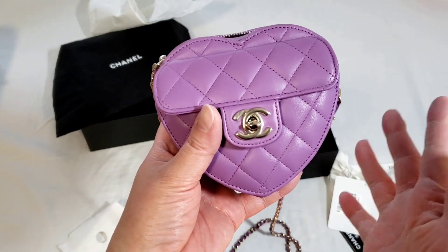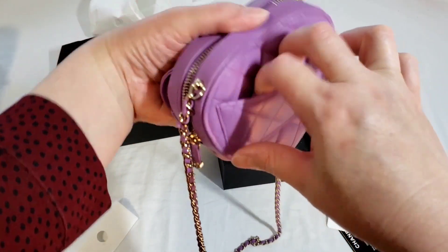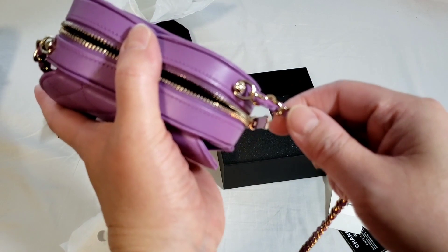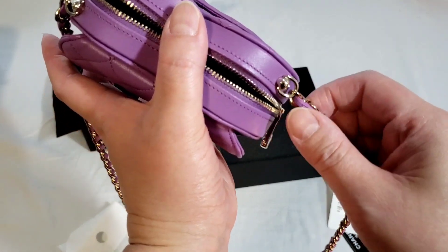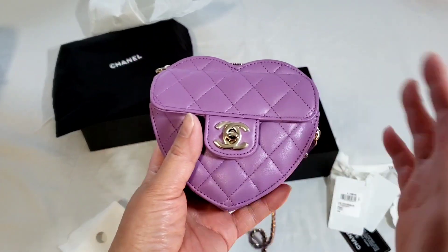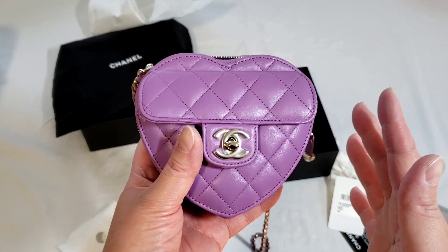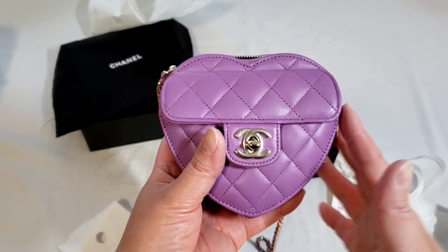Thank you so much for watching. If you have any questions or comments, please leave them in the section below. There is also a back pocket over here, and the strap is not adjustable and also not removable. I'm definitely going to do a what-fits video — a very quick one — and also a comparison of the sizes tomorrow. Once again, thank you so much.